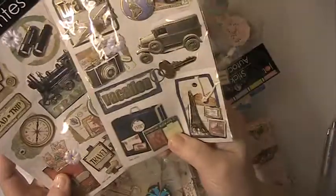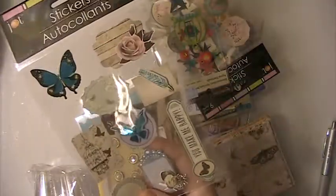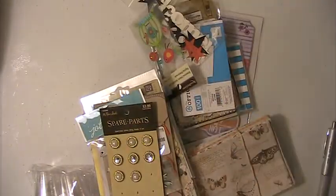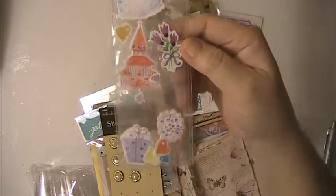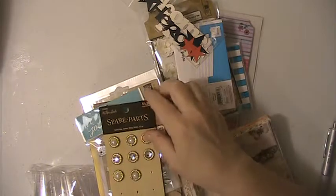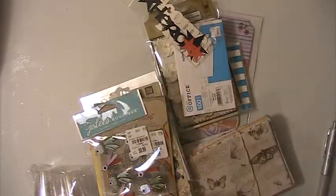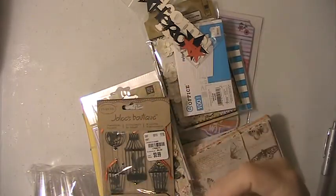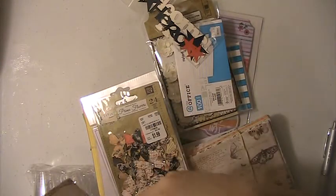You're going to get one of these, one of these, and one of these — these are all stickers. Another pack of stickers. This pack of stickers here and they are dimensional. This sticker here. The spare parts — these are brads and there's four missing from it. These stickers here are little flies for fly fishing or for fishing. This set of stickers here — these are bird cages.